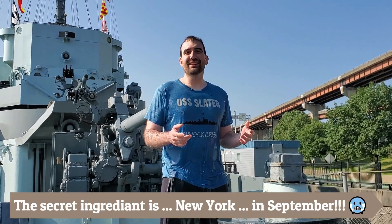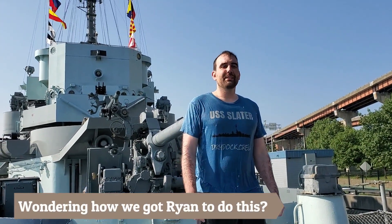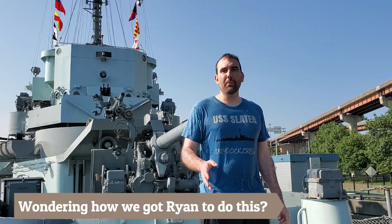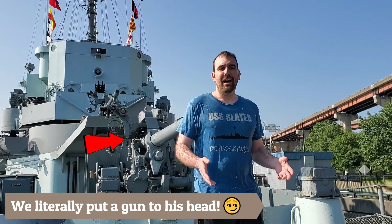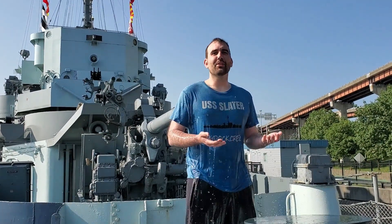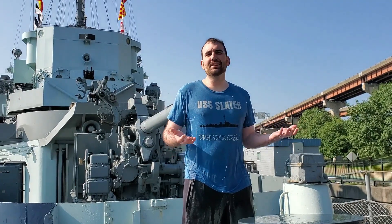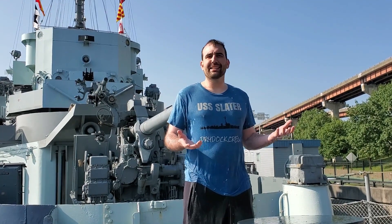The destroyer is usually listed as USS Eldridge. She is a cannon-class destroyer escort, just like USS Slater right here behind me. The project was also known as Operation Rainbow in some of the books about it, although Rainbow as a code word was already in use.